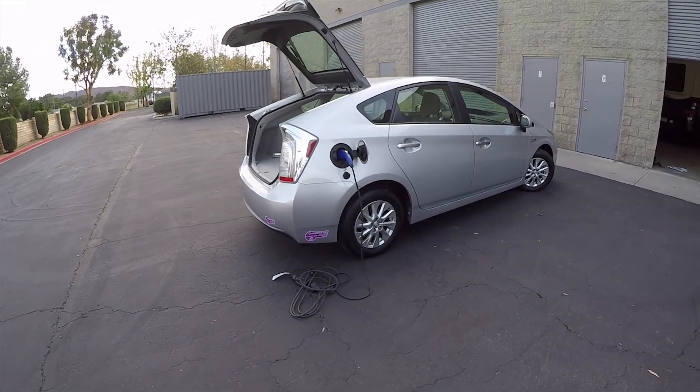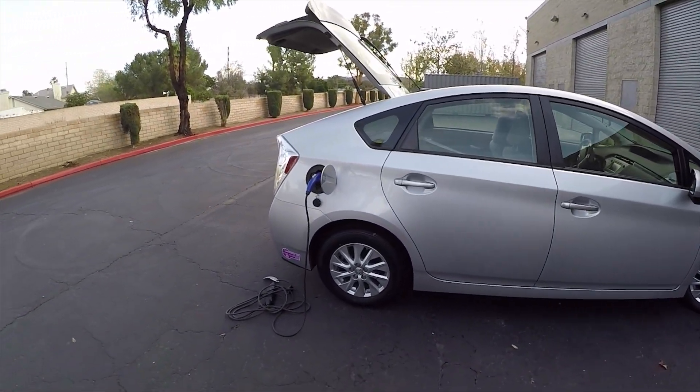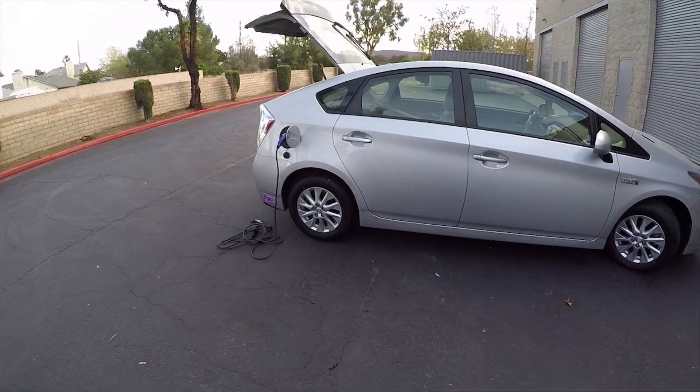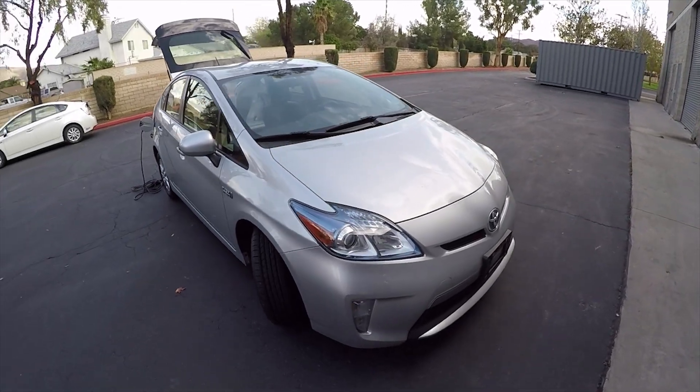Some people don't do that — those people are crazy. If you can't plug it in because you live in an apartment, I understand. I feel sorry for you because you really want to plug this car in.